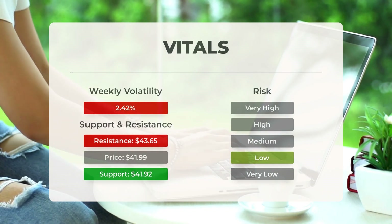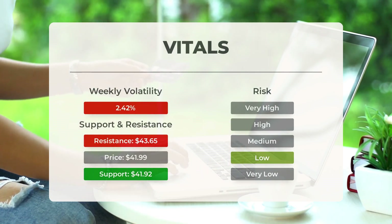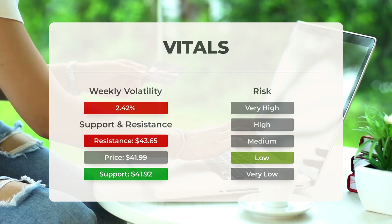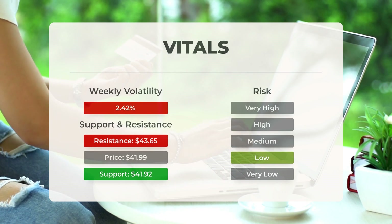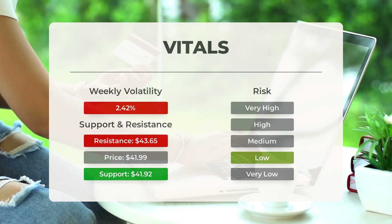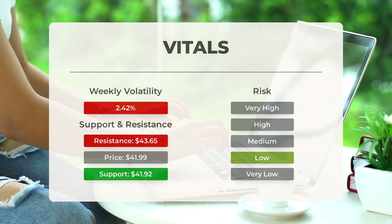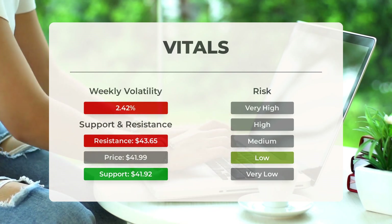Intel's support lies at $41.92, backed by accumulated volume, presenting a potential buying opportunity as it typically reacts positively when the support level is tested. The stock exhibits controlled movements with high liquidity, resulting in a low risk profile. In the previous day it had a $0.54 price range equivalent to 1.29 percent, and over the past week daily volatility averaged at 2.42 percent.